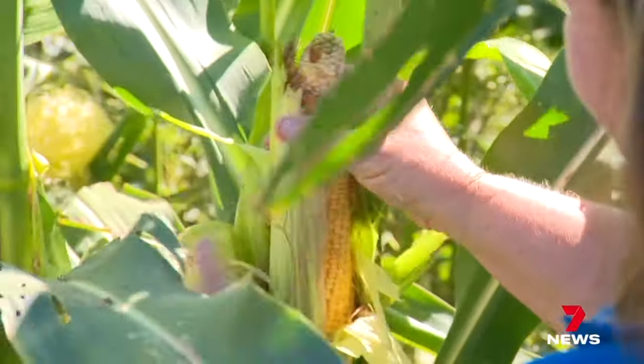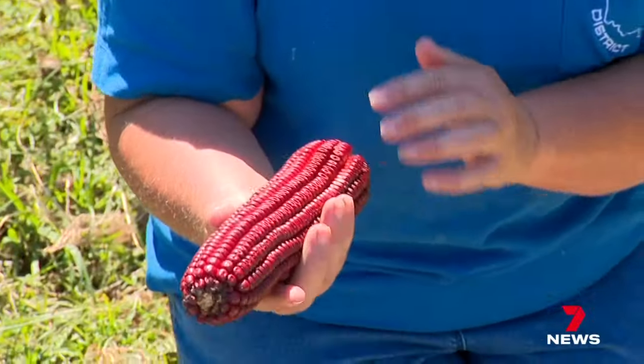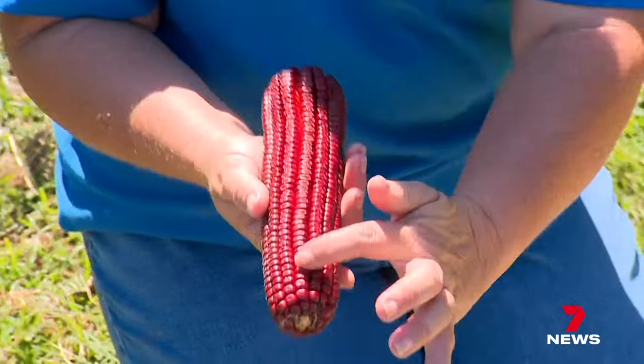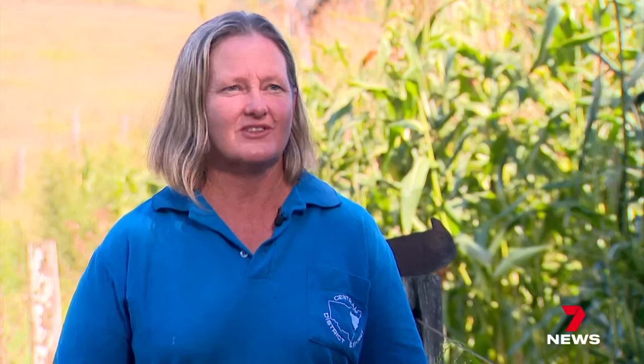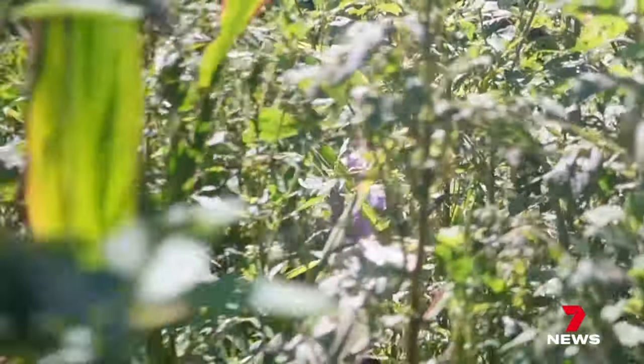The family has been winning ribbons since the 1940s. The ideal cob is to have a straight row of kernels all the way through. You've got to try and look after it to get it to the Royal Show. It's always a delicate dance with the weather as these stalks reach for the sky, so that when harvest time comes, this maize isn't just considered a crop, but a symbol of resilience.